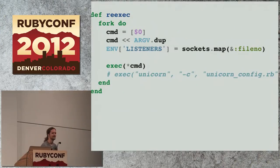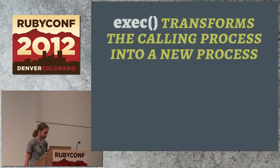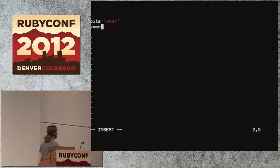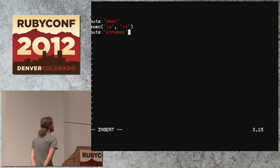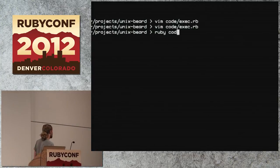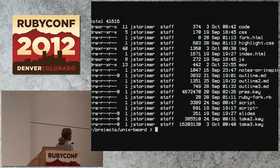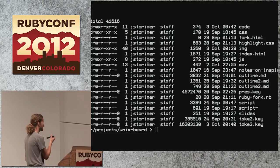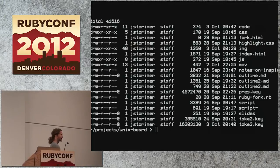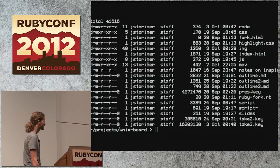Straight from the man page: exec transforms the calling process into a new process. Let's do it in Ruby. I print 'hi', then I exec a command, then print 'bye'. When I run this, I see the ls output scroll by, and I can see it says 'hi' but it doesn't say 'bye'. The reason is that after printing 'hi', exec was called, which blew away the Ruby process and replaced it with ls. ls did its thing and exited — Ruby is effectively gone in that case, replaced.